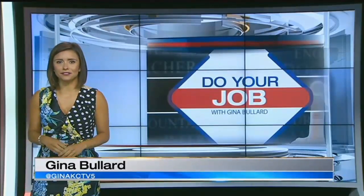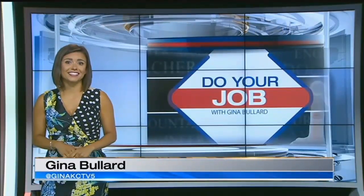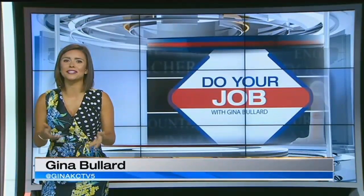The people out at Truman Medical Center's Lakewood Lab may not see many patients, but they're a huge part of keeping them healthy. I set out to see if I could keep up in this week's Do Your Job.